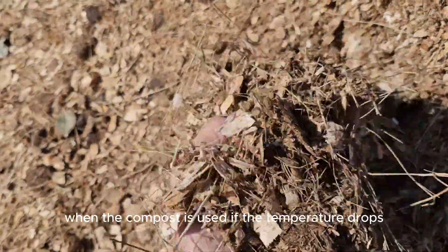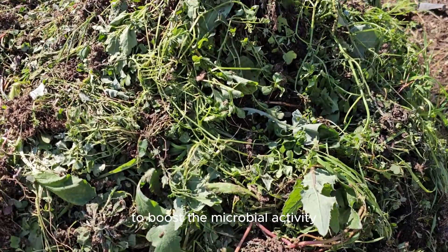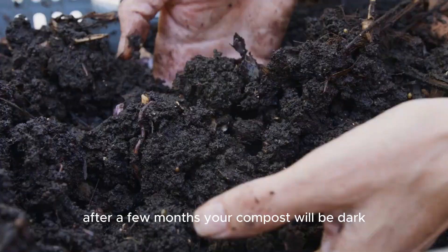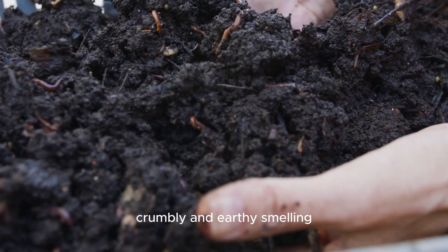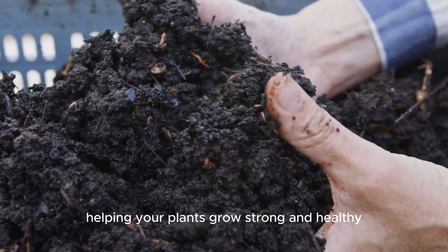If the temperature drops, it might be time to turn the pile or add more green materials to boost the microbial activity. After a few months, your compost will be dark, crumbly, and earthy smelling. It's ready to enrich your garden soil, helping your plants grow strong and healthy.